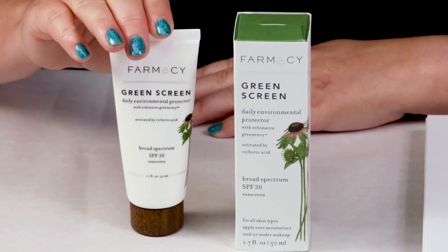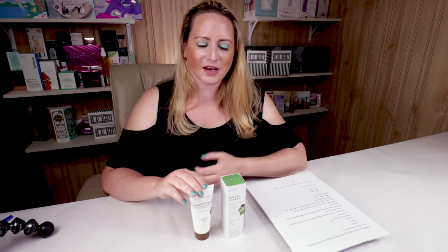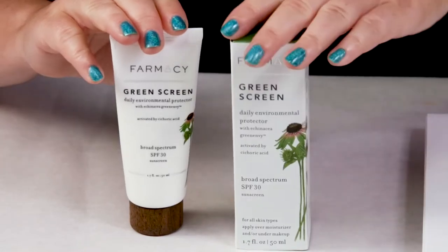My second criteria is alcohol — this does not contain any denatured alcohol. My third criteria is fragrance — this does not have any added fragrance, so it really has no scent at all. That's always a good thing, especially for SPF products people will be using outside. My fourth criteria is manufacturing location — this is made in the U.S., so there are no issues there.